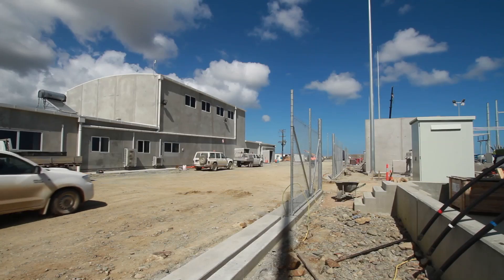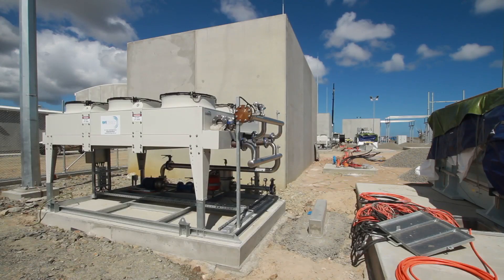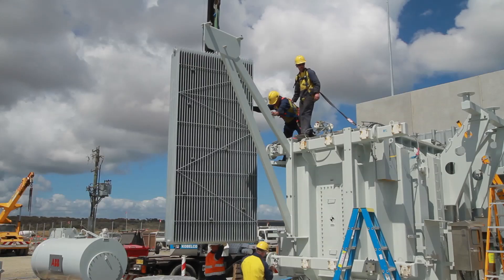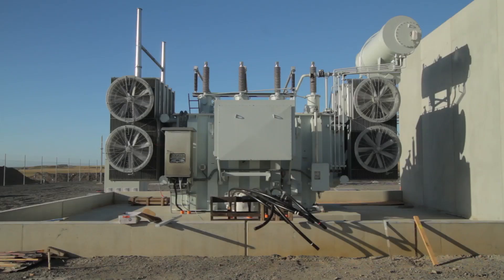The synchronous condensers arrived on site in mid December, and the build-up of those is in process and should be completed in the next couple of weeks. The other equipment we have is for dynamic reactive support — in the form of four dynamic reactive compensators as well as four capacitor banks, and these are at varying stages of delivery and installation.